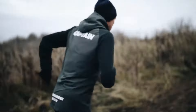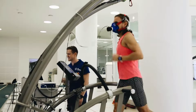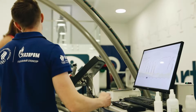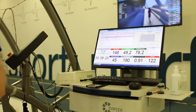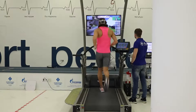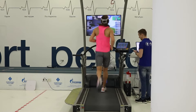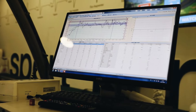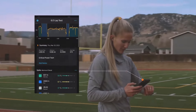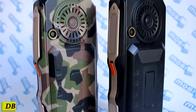Stridee doesn't just track your performance, it helps you optimize it. With Stridee's advanced analytics and real-time feedback, you'll know exactly when to push harder and when to pace yourself. Stridee syncs seamlessly with your favorite running apps, so you can easily track your progress and share your achievements with friends. Whether you're a seasoned marathoner or just starting your fitness journey, Stridee empowers you to become the best runner you can be.